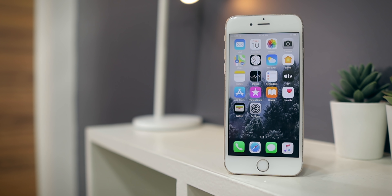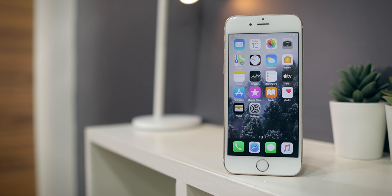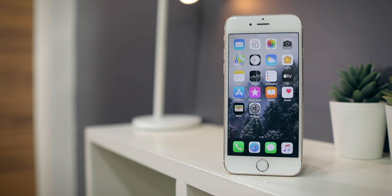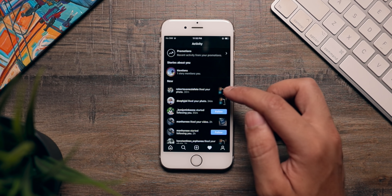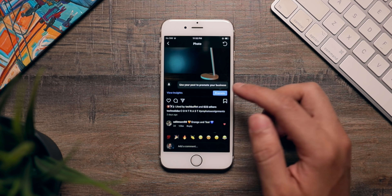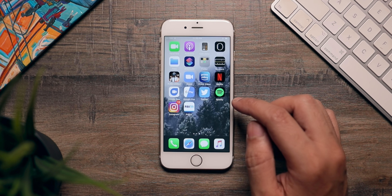So, should you buy an iPhone 6S in 2020 because it still runs the latest iOS version? Well, the answer is a little bit complicated, so let me break it down for you. First, let's start by talking about the hardware on the iPhone 6S — do remember that this hardware is four and a half years old, and by 2020 standards that's pretty outdated.